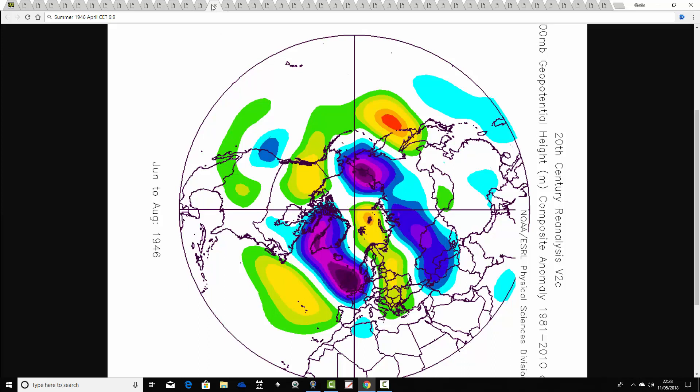Now this is a really bad one — probably the first really bad one we've had almost since the beginning of the update. The summer of 1946 follows an April CET of 9.9 — another very warm April. We come out with a very unsettled pattern: a deep trough of below average heights over the UK and the north Atlantic, the Azores High pushed right away into the central Atlantic, and a really southerly-tracking jet stream. Overall just a very cool, wet, unsettled summer in 1946.